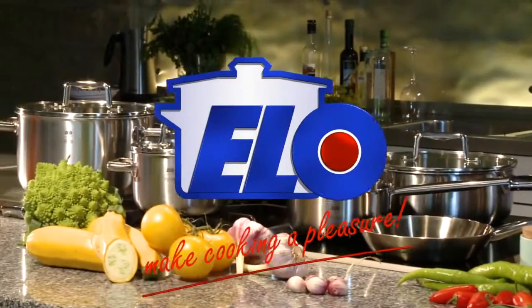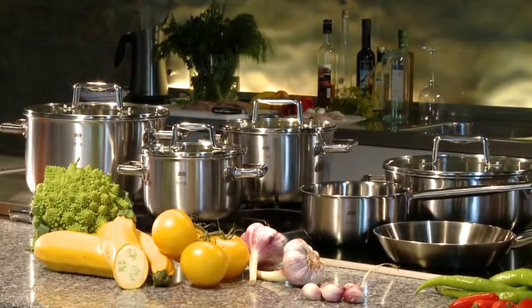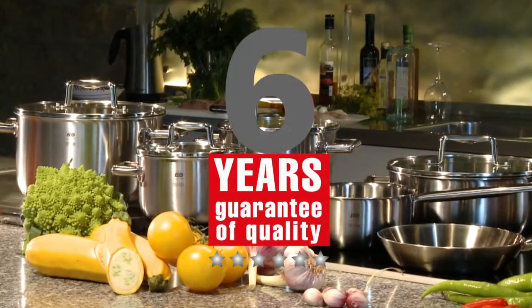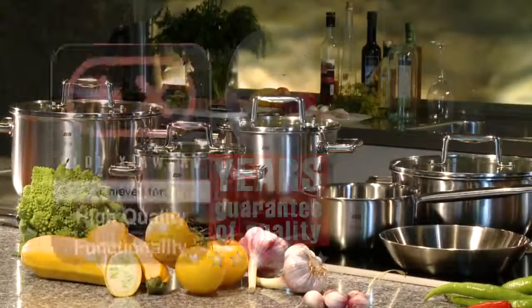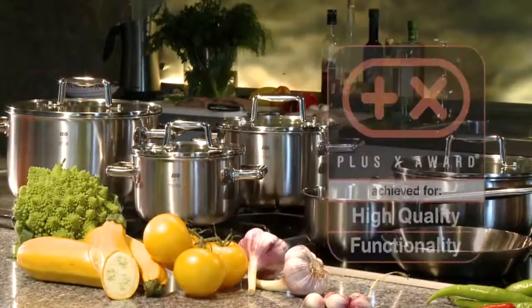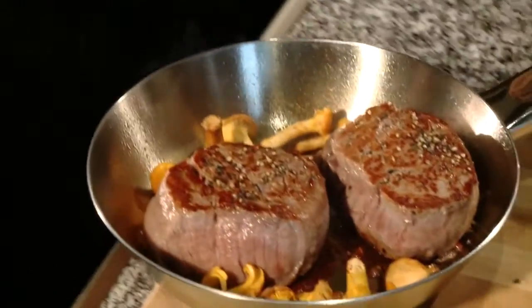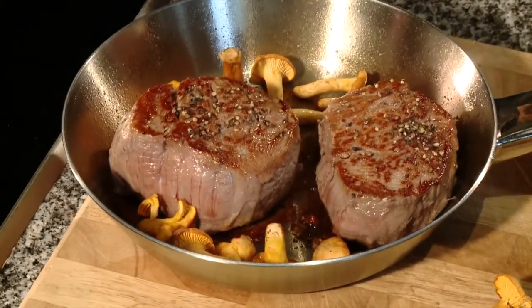ALO, in tune with the times. High-quality ALO Premium Series ALO Multilayer Cookware comes with a six-year guarantee. ALO, awarded the title Most Innovative Brand 2012. We wish you a hearty appetite. Enjoy your meal.